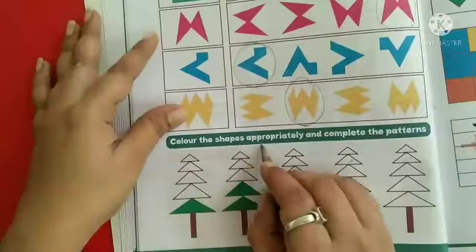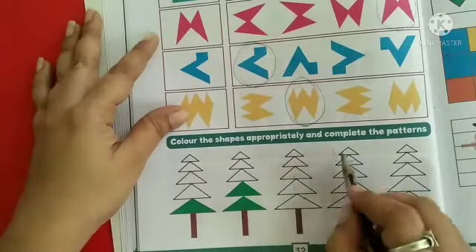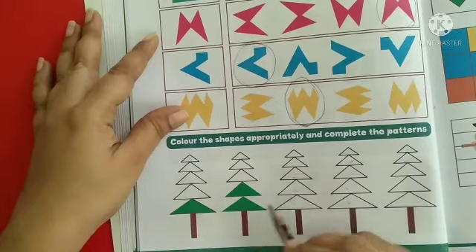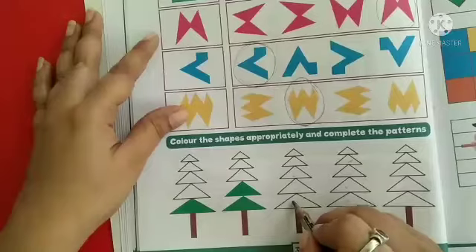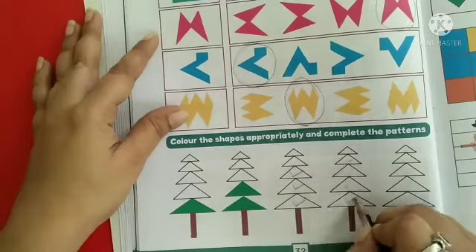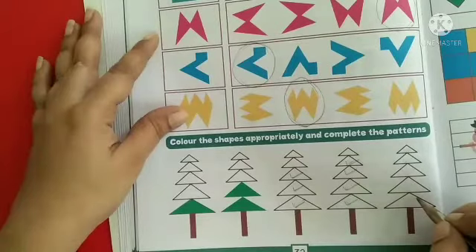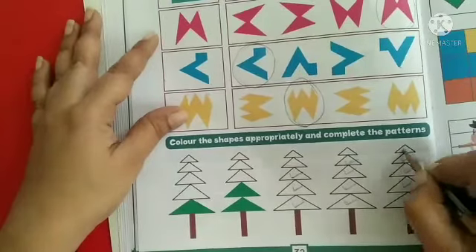Next, colour the shapes appropriately and complete the pattern. Here they have given a few patterns. Colour the shapes appropriately. Here they have coloured only one triangle. In the second tree, they have coloured two triangles. Next, colour three triangles in this tree. In the fourth tree, colour four triangles. In the fifth tree, colour all triangles.